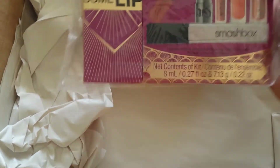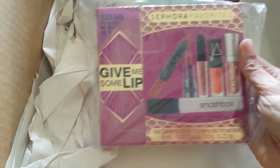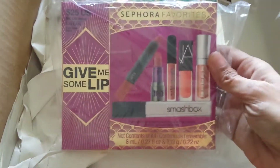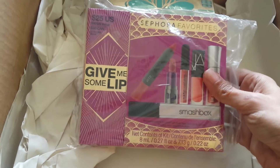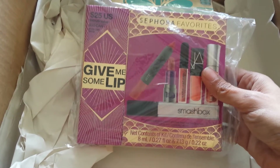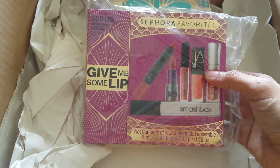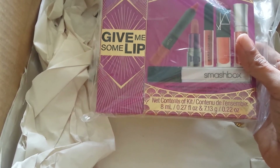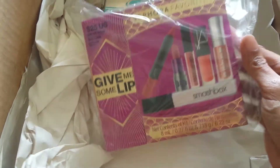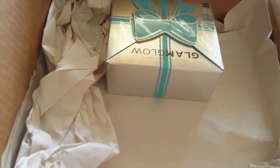This is the Give Me Some Lip Superstars that Sephora has — it's a Sephora Favorites set. They also have a bigger one called Give Me More Lip that has more products. This one is $25 and I think that one is around $60 or $70. So you can check that out, but let me go through what I have in here.